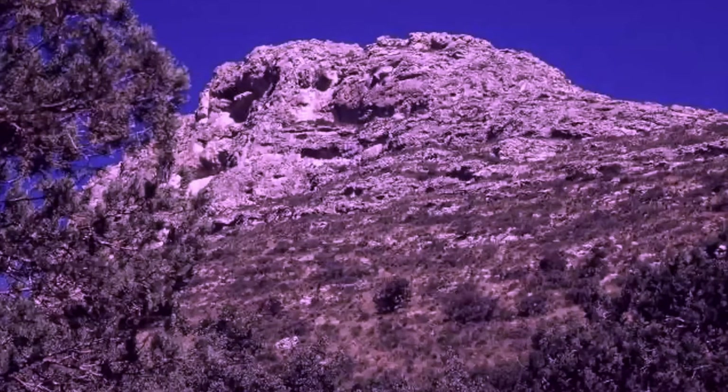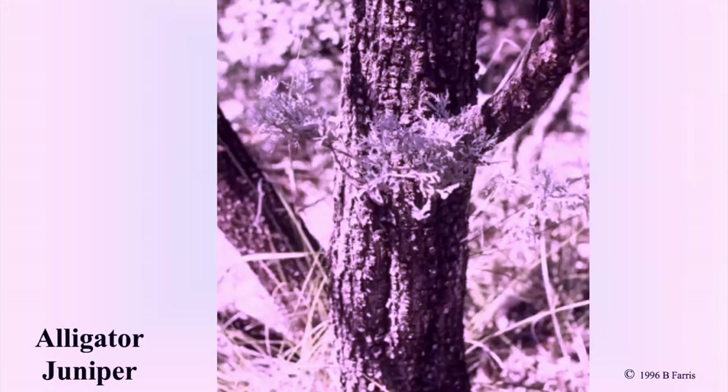The McKittrick Canyon hike is near the eastern edge of Guadalupe Mountains National Park. This path links with other backcountry routes suitable for overnight backpacking. Alligator juniper, Juniperus depiana, is also called checkerbark juniper, Tecate, and Tlaxcal. The distinctive bark is furrowed into checkered plates.